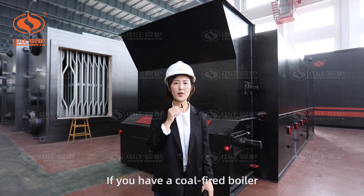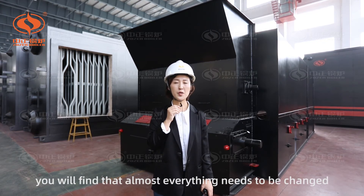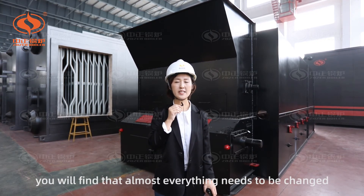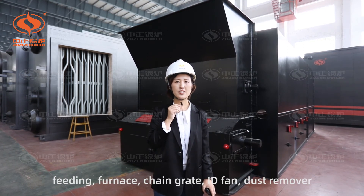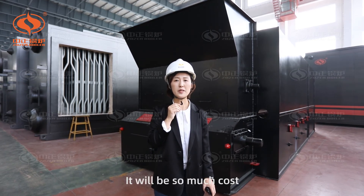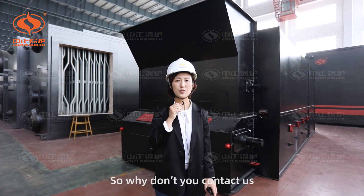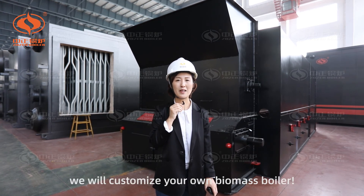If you have a coal-fired boiler and you are thinking to change it into a biomass boiler, you will find that almost everything needs to be changed: feeding, furnace, chain grids, ID fan, dust removers. It will be a very high cost. So why not contact us? We will customize your own biomass boiler.